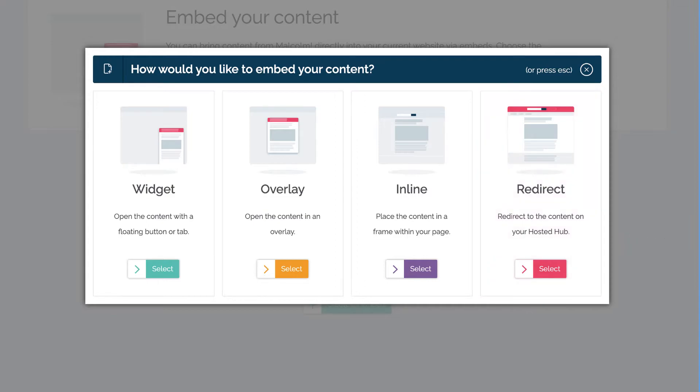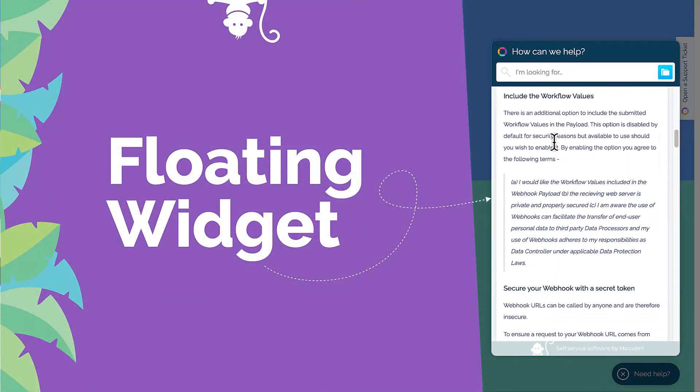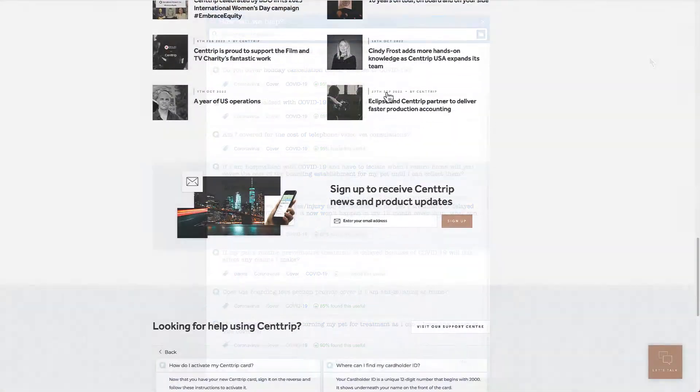But that's not all — we also offer ways to bring Malcolm content into an existing website or other assets that you may have. We call these embeds, and there are lots of different formats such as floating widgets, floating side drawers, overlays, and inline embeds, which actually let you bring the content from Malcolm right into an existing web page.